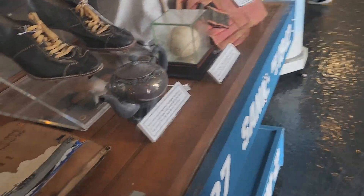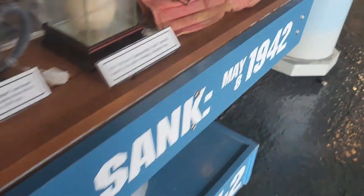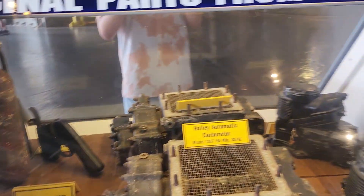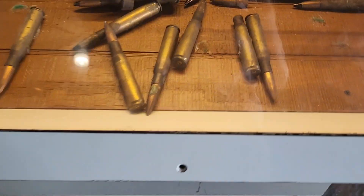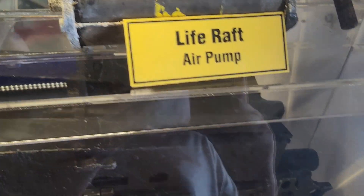And then this seems to be something about baseball — yes, it's the Navy baseball team. You can read this if you want to. And apparently this place is haunted or something. Over here, this has ginormous rounds as you can see. This is the life raft air pump.